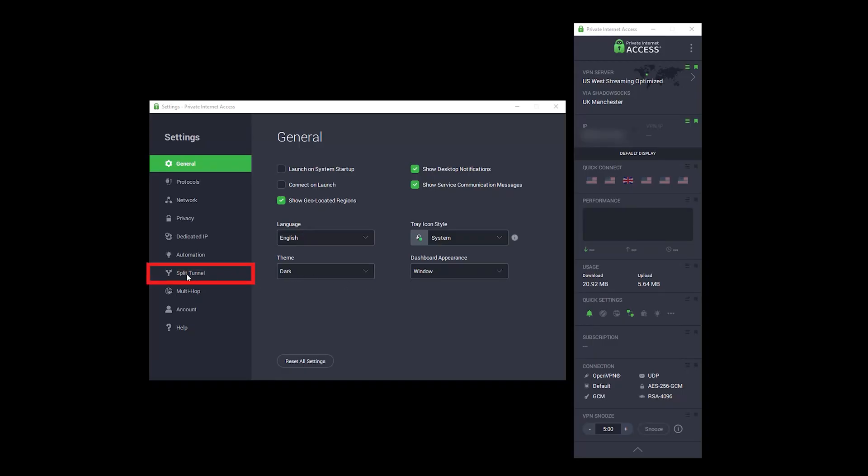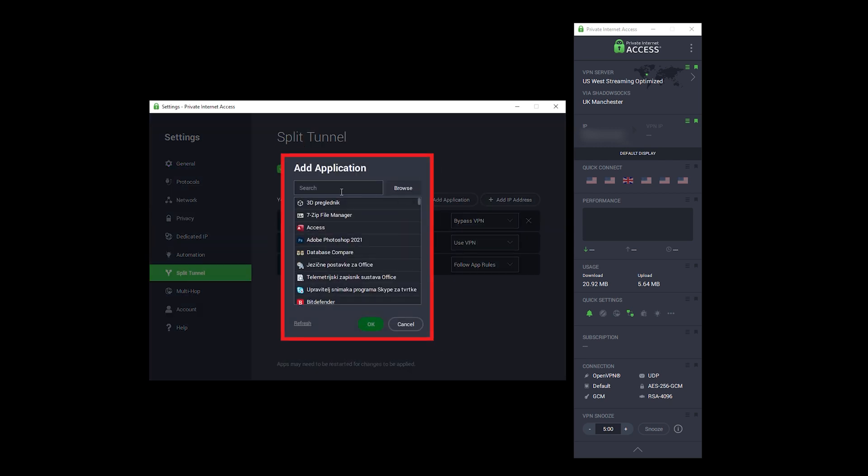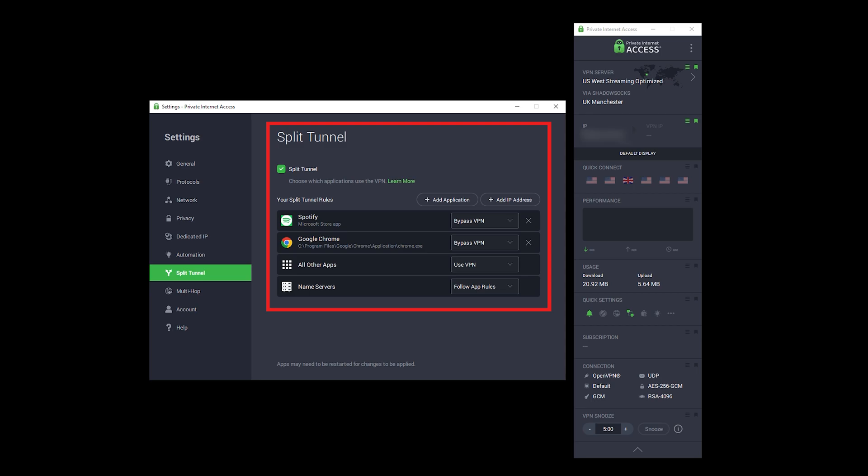So what is split tunneling even good for? Well, it lets you choose which apps go through the VPN and which don't. For instance, you can stream local content without the VPN while keeping everything else secure by routing that traffic through the VPN.